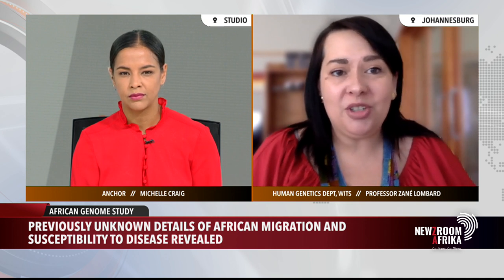We know that Africa is the cradle of humankind, but less than 20% of the genomic research that has been done globally has been done in Africa and on African populations, so there's so much more to learn. There are several reasons for this — previous lack of infrastructure and expertise on the continent, among other issues.